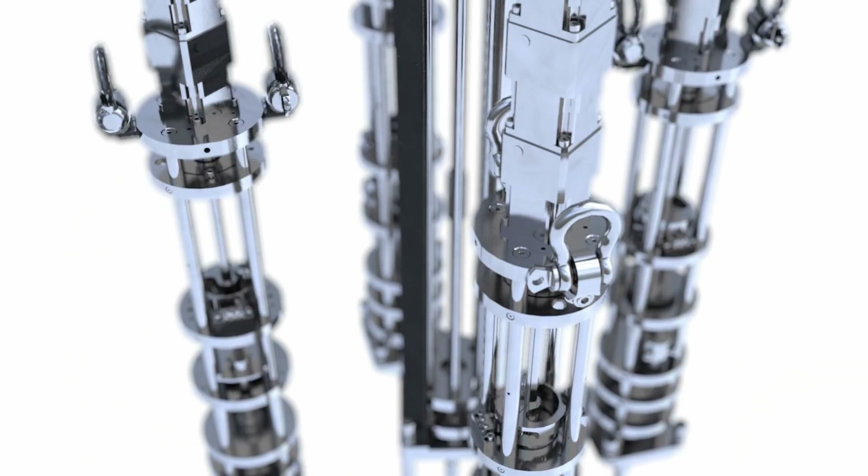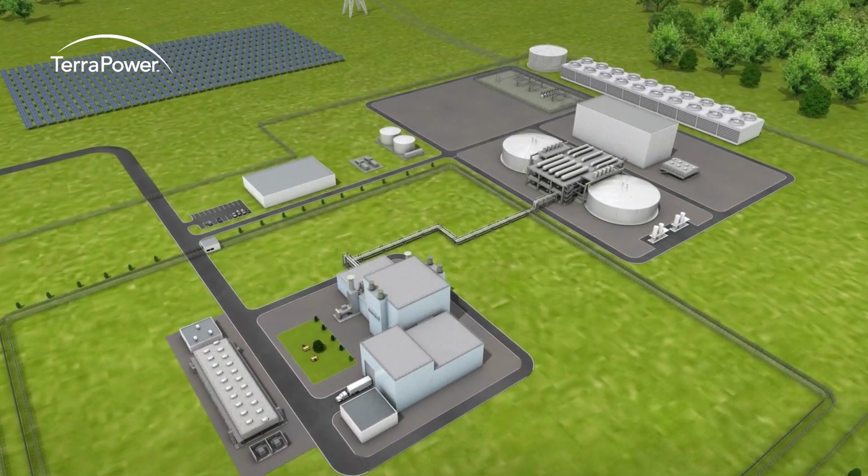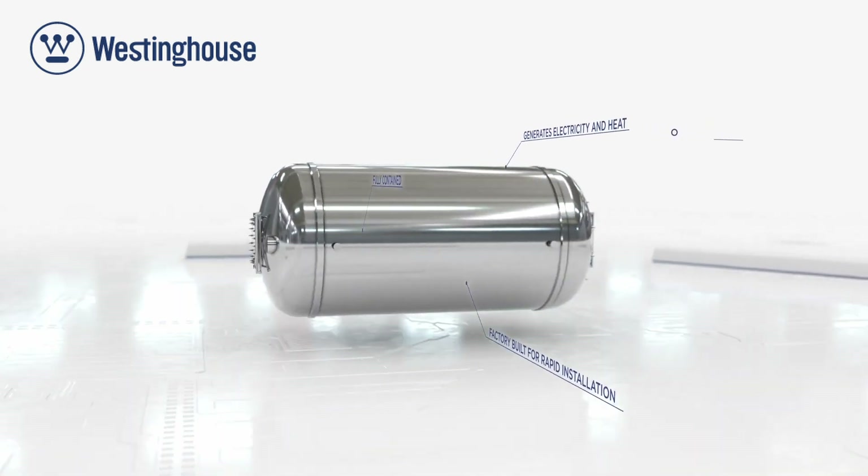Microreactors are 100 to 1,000 times smaller than conventional nuclear reactors. But the size, portability, and flexibility of microreactors give these tiny powerhouses their advantage.